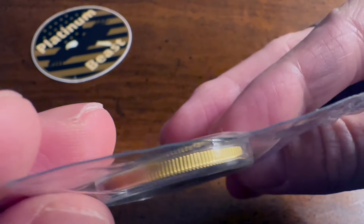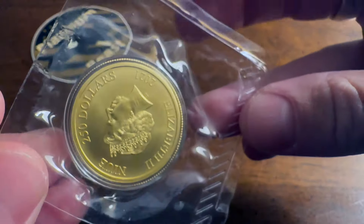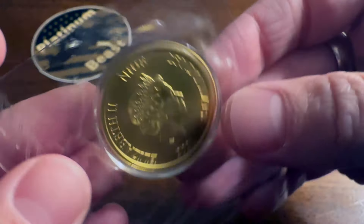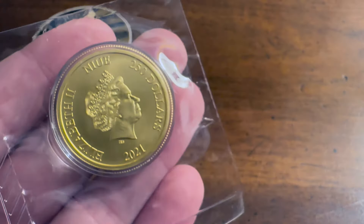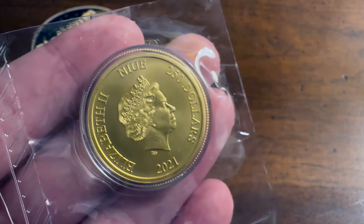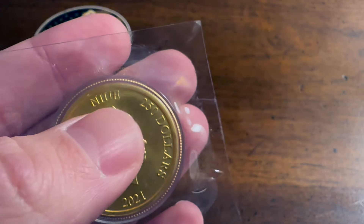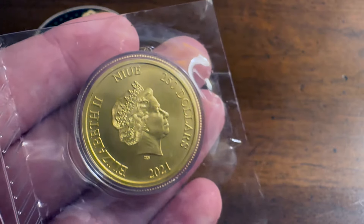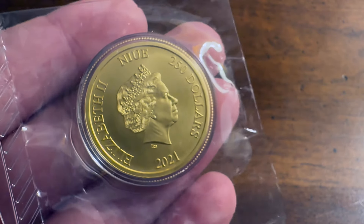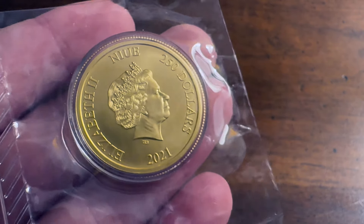As you can see, it's got a ridged edge. This coin comes from the NIUE Mint — I've never been able to say that correctly. Leave a comment down below if you know how it's supposed to be said. It has a face value of $250 and Queen Elizabeth II on it. It is dated 2021.